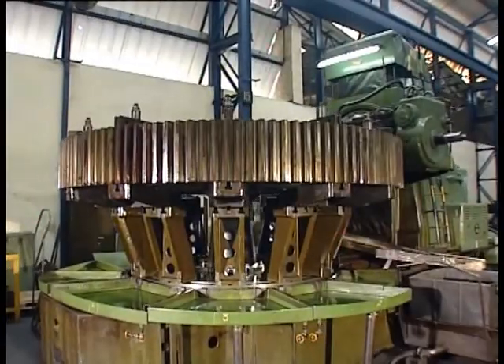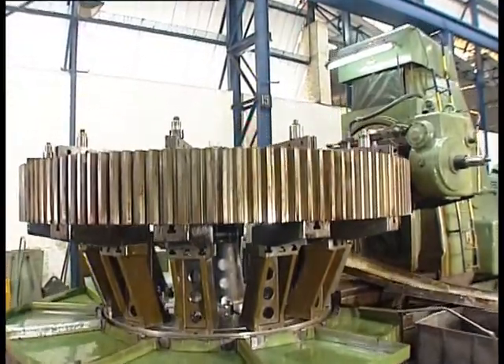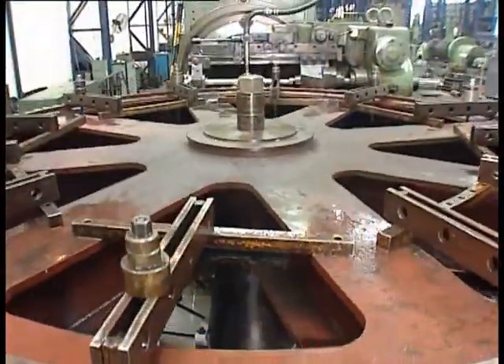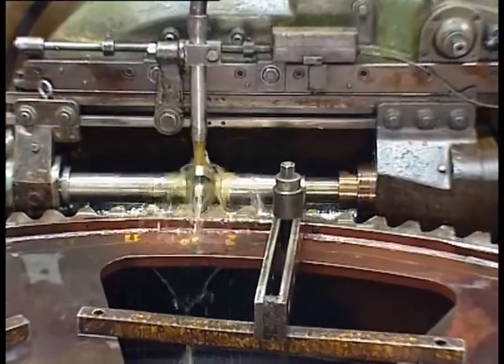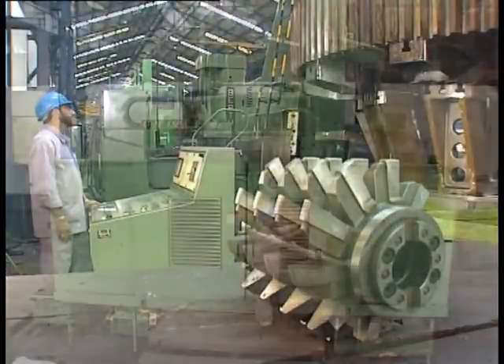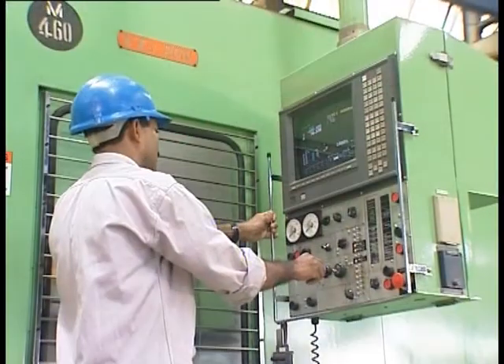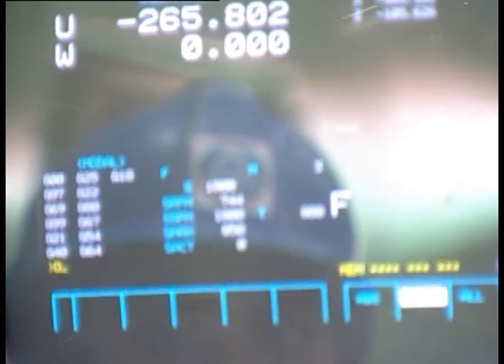Gear hobbing facility with capacity up to 30 module, workpiece diameter of 4 meters, and cutting length of 600 millimeters. Machining of duplex stainless steel basket for batch-type centrifugals on a CNC VTL.